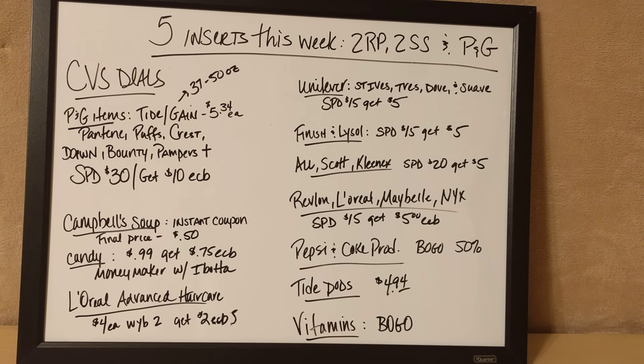Finish and Lysol also have a deal — spend $15 and get $5 back. All detergents, Scott paper towels and toilet paper, and Kleenex are included. If you spend $20, they're going to give you $5 in extra care bucks back.